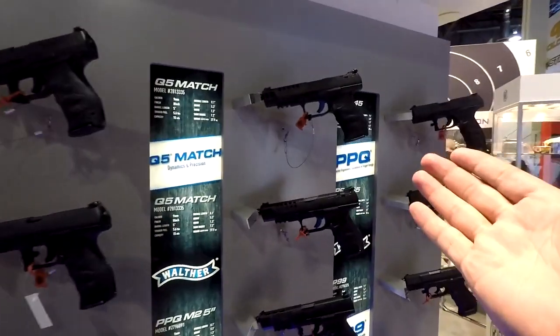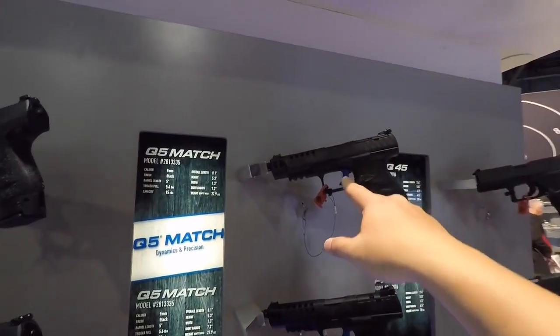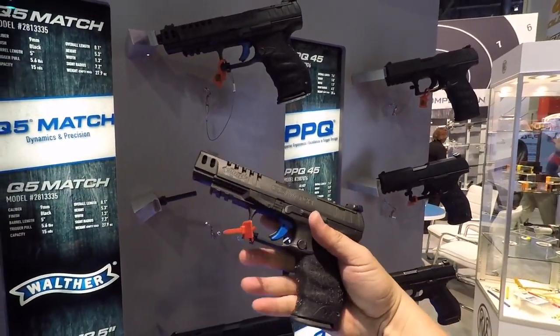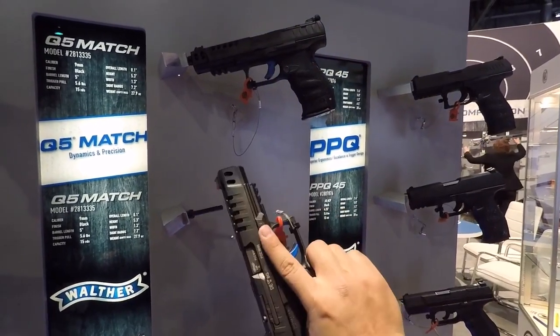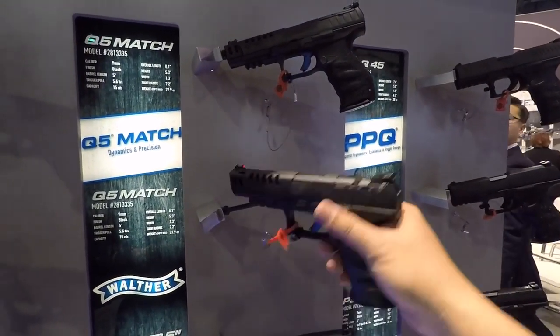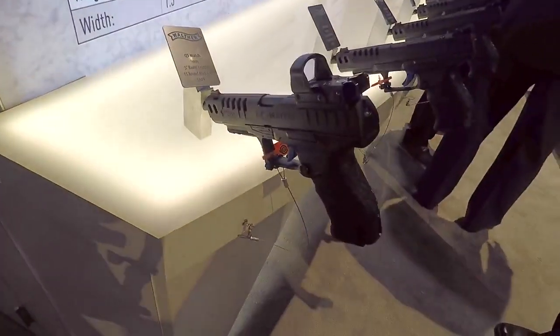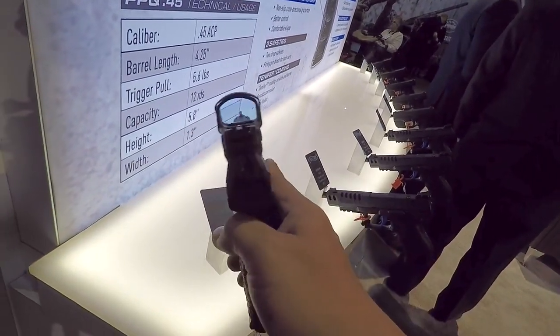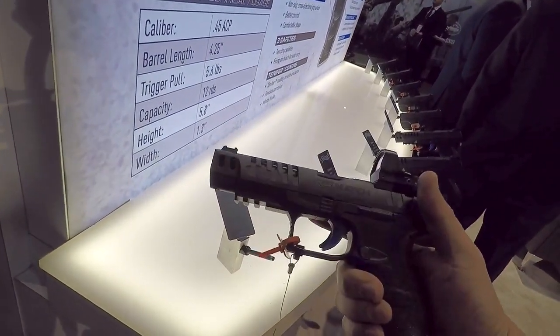I shot this at Media Day — this is the Q5 Match. This thing is fantastic. It's obviously a match-grade handgun right from the factory. Very cool. And here's a Q5 Match with a Leupold red dot on there. That's actually pretty sweet. Fantastic.